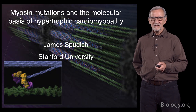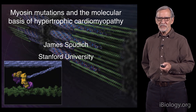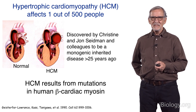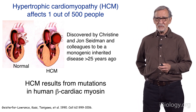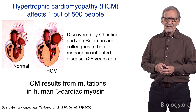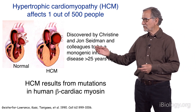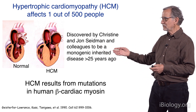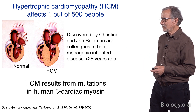What are hypertrophic cardiomyopathy mutations? HCM, as it's called, affects 1 out of 500 people, so this is not a rare disease. It was discovered by Christine and John Seidman more than 25 years ago to be a monogenic inherited disease.